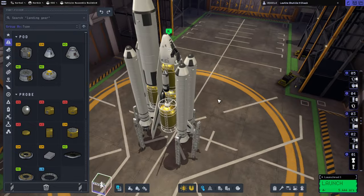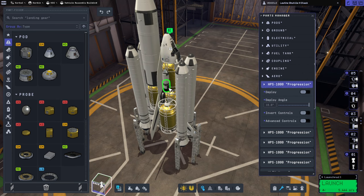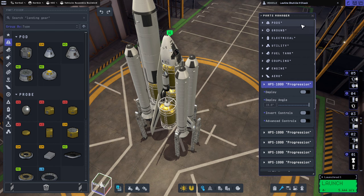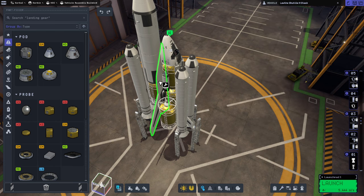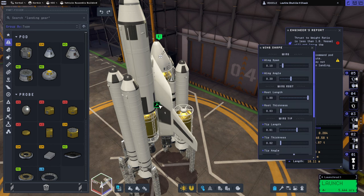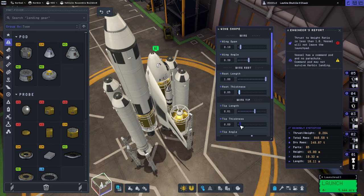However, somebody had mentioned — revealed in some comments from the devs — that if we increase the thickness of the wings, that will increase their heat tolerance. Does increasing the thickness of the wing change their mass? Because it's all kind of cheaty right now with the wings. So I'm going to increase root thickness. We can't go to maximum because it'll look horrible, but we'll increase some wing thickness and tip thickness.